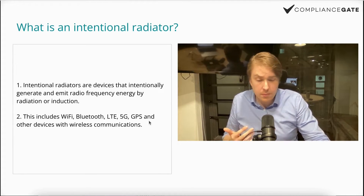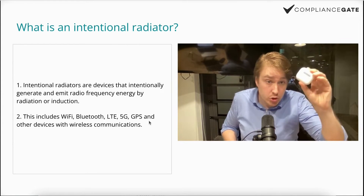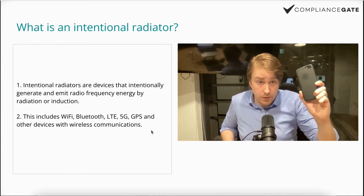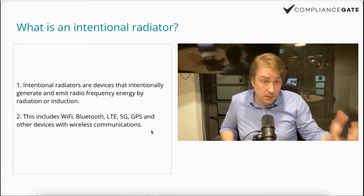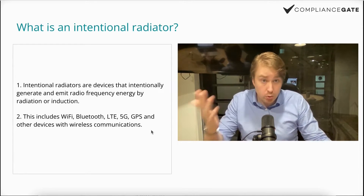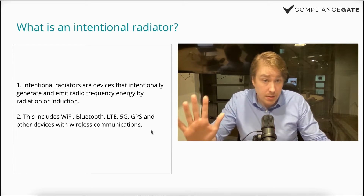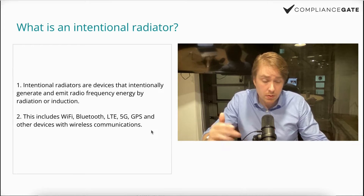Let me give you an example. These AirPods are intentional — at least the Bluetooth module inside. The same thing goes for this mouse, my phone, or at least the module. This smartphone obviously has both a Wi-Fi module and a Bluetooth module. What about this microphone? Well, it's wired — it doesn't have any wireless communication, so it shouldn't be intentional.